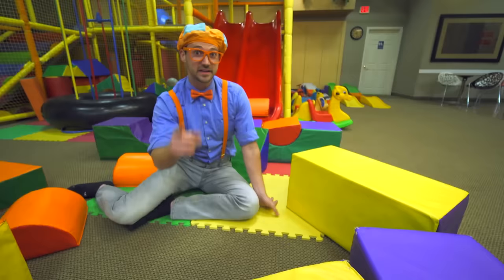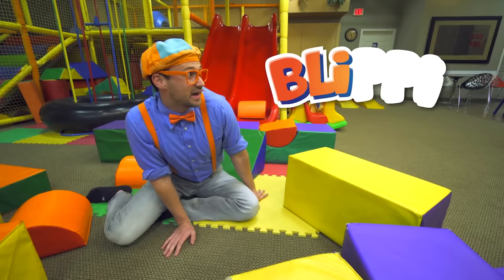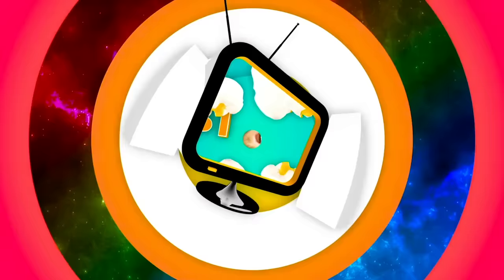Well, this is the end of this video! But if you want to watch more of my videos, you know what to do — just search for my name! Let's spell Blippi together: B-L-I-P-P-I! Blippi! Good job! Bye-bye!